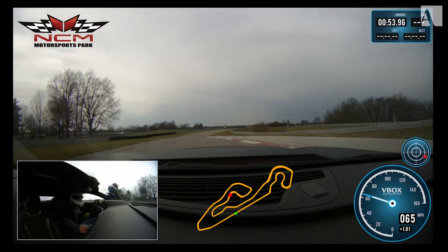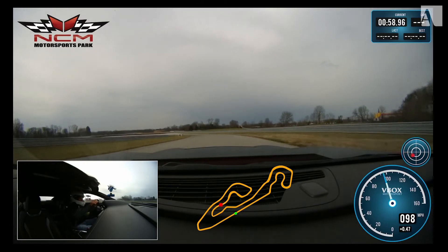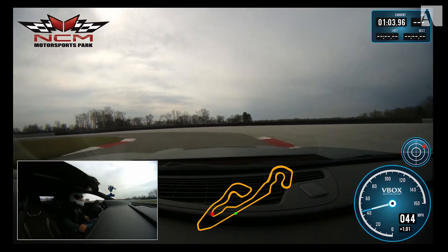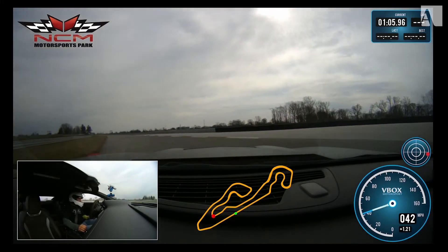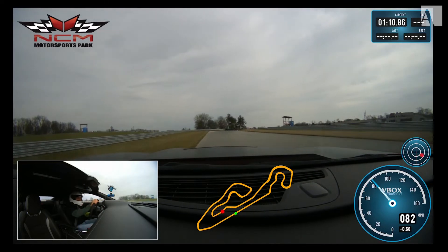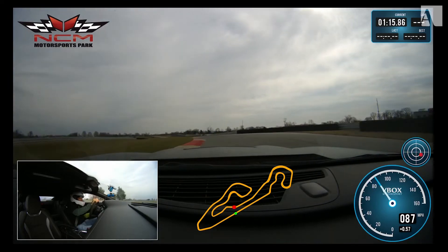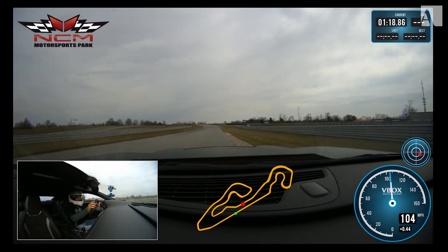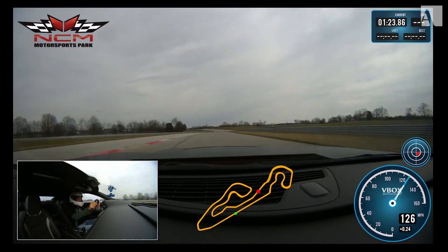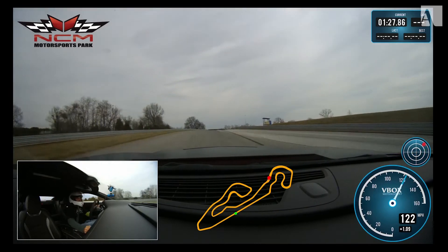Turn eight — now this is a straightaway. Coming out of eight, you're really on it through nine. Can I get over 100? Yes — 104. Always test the ABS coming into turn 10, just got to make it tidy. Used as much curb as I could through deception corner — good speed on the exit at 76. Tabletop, then through 15. Big speed through 15 — 131 miles an hour.